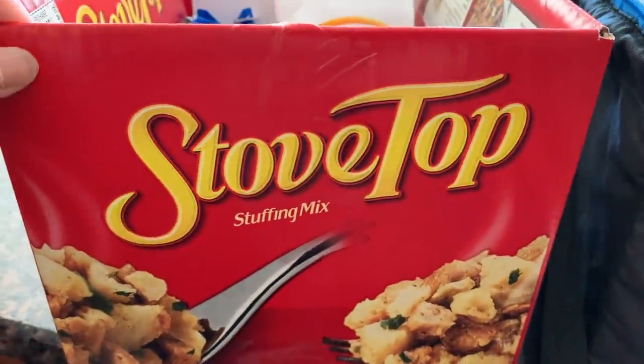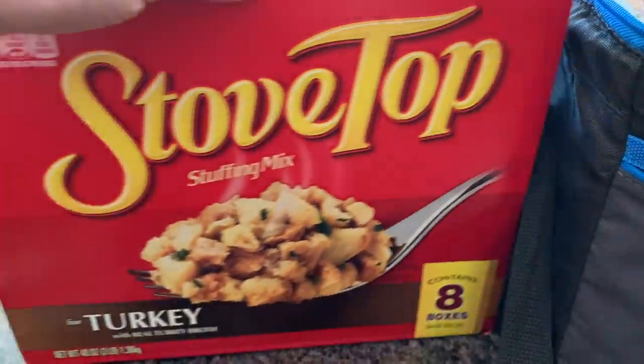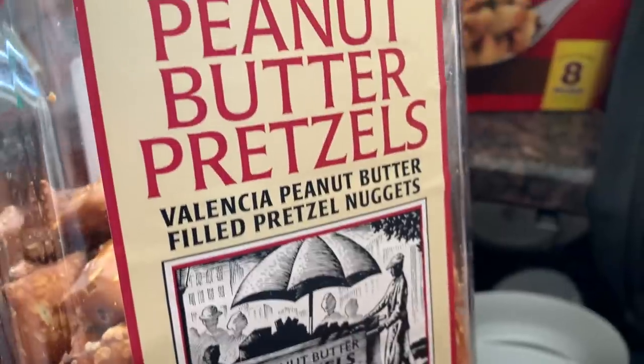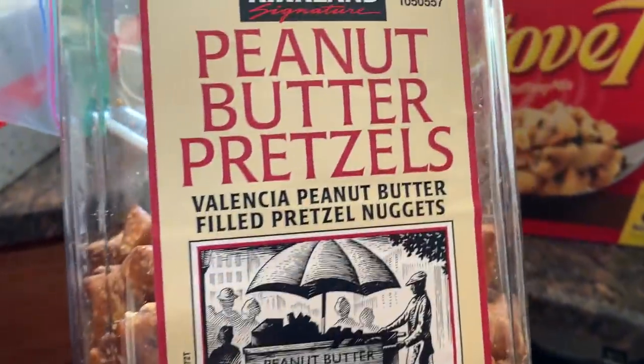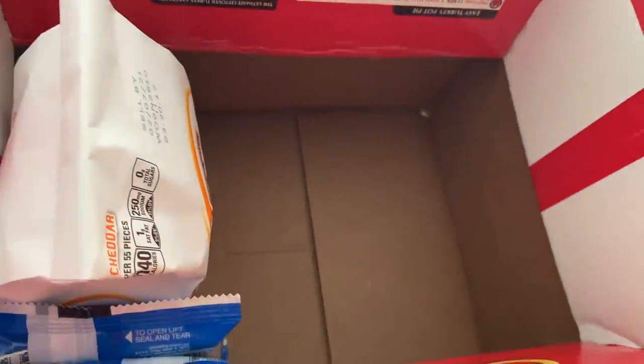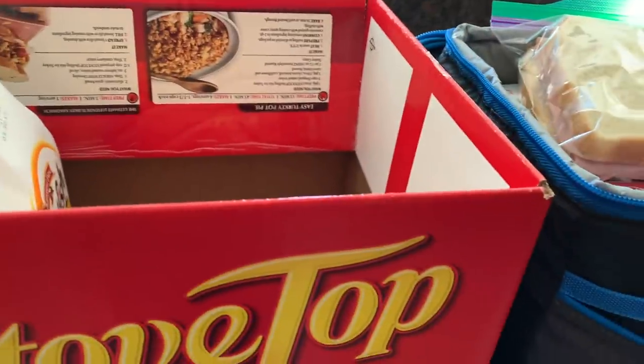And then Steve is right now pouring some snacks. If you did not see these before, these are my go-to - I love these things. The peanut butter pretzels. So we are packing snacks right now. Before we go, we'll show you what else we packed in here.